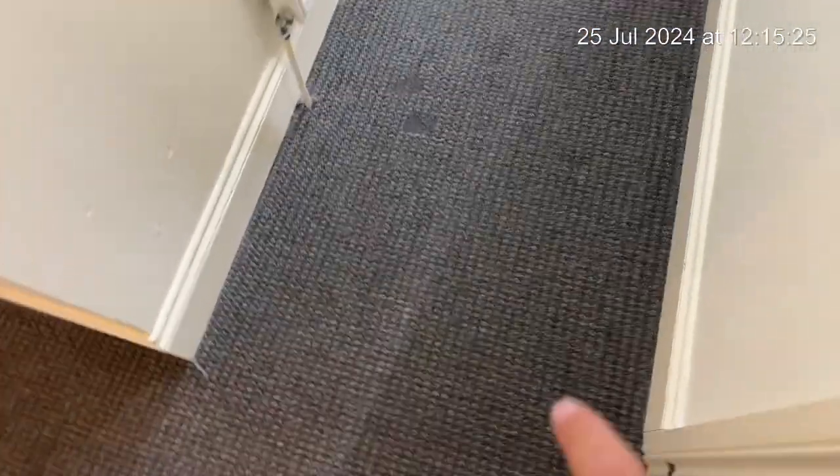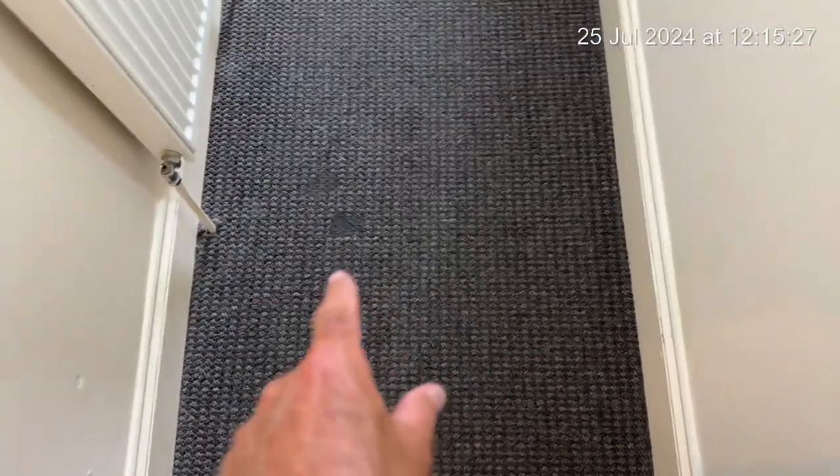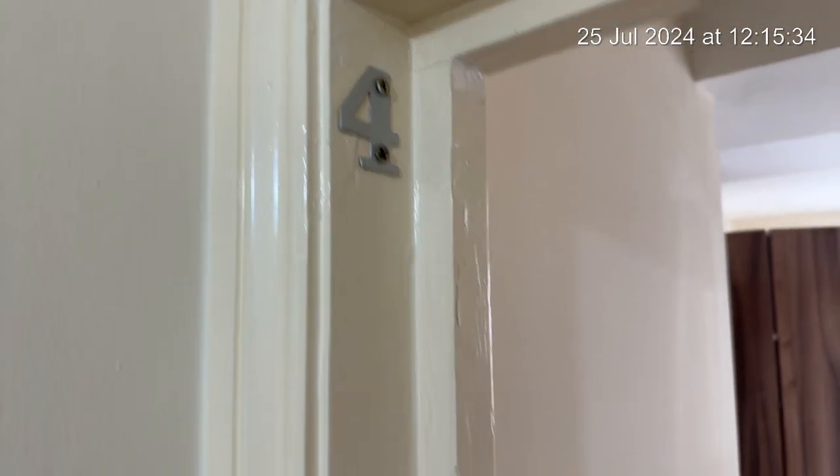As we go in you will see that the camera will naturally pick up any marks to the floors. This is bedroom number 4 that we're going to go into first.